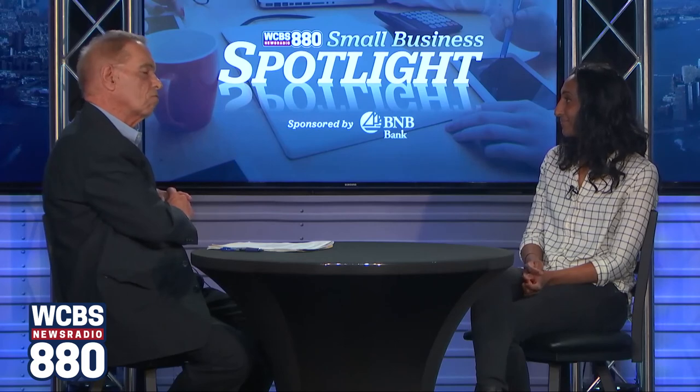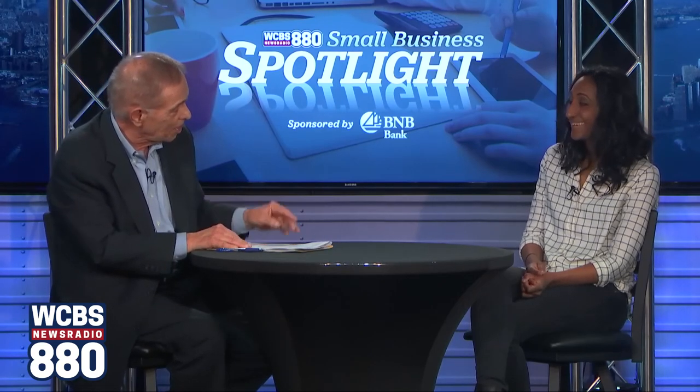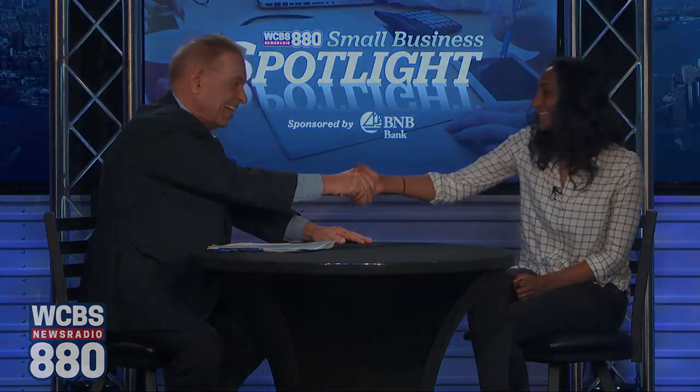Summa, your business story is inspiring and you're a wonderful spokesperson for it. Thank you. Summa was one of a group of people who rang the opening bell at the New York Stock Exchange the other day. I think you're going to be back there someday, Summa, for your listing of your company ticker symbol SHELF. Great to see you again. Thank you, Joe.